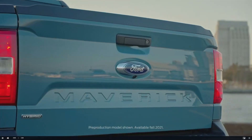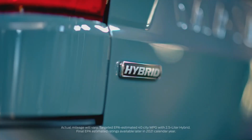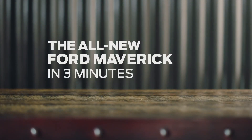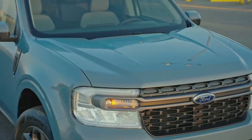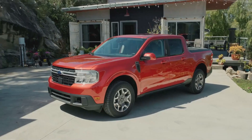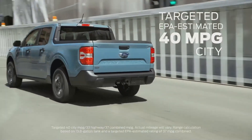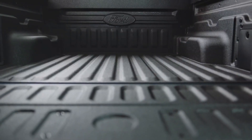The Ford Maverick is a new kind of pickup — versatile, capable, built for makers and doers, stunningly fuel efficient, and built Ford tough. It's the truck for people who never knew they needed a truck. Maverick is the first-ever standard full hybrid truck, available as a five-passenger four-door pickup in XL, XLT, and Lariat trim levels. The standard 2.5-liter hybrid has a targeted EPA-estimated rating of 40 miles per gallon in the city and 500 miles of range on a single tank of gas.